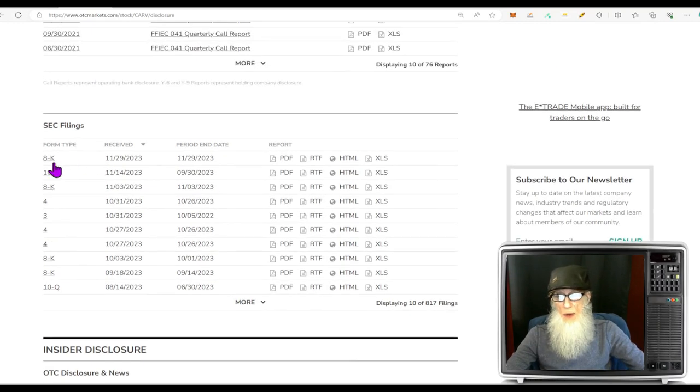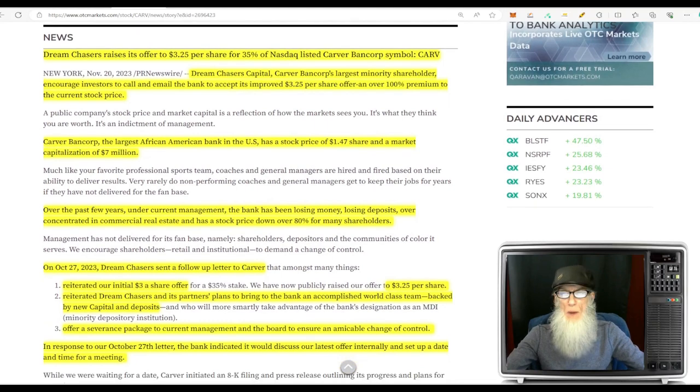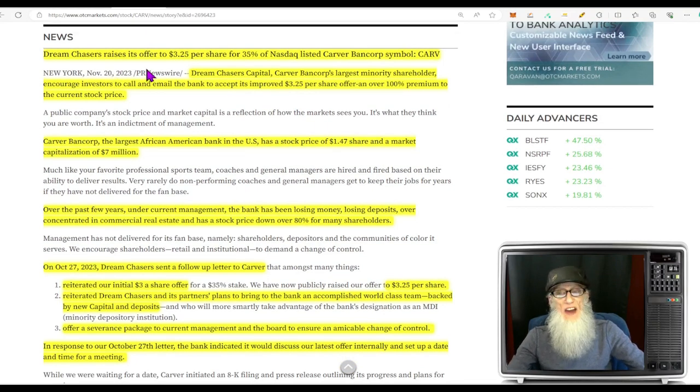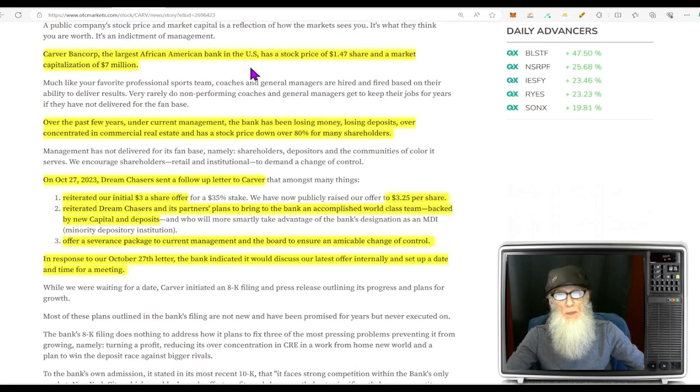There is one piece of news to consider — it came out November 20th: Dream Chasers raises its offer to $3.25 per share for 35% of the company. Dream Chasers, Carver Bancorp's largest minority shareholder, encourages investors to call and email the bank to accept its improved $3.25 per share offer — which is over 100% above the price right now. Carver Bancorp, the largest African-American bank in the U.S., has a stock price of $1.47 a share and a market cap of roughly $8 million.